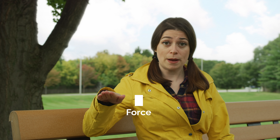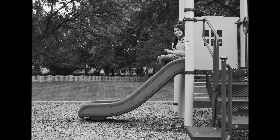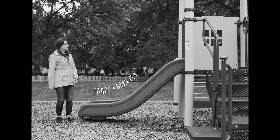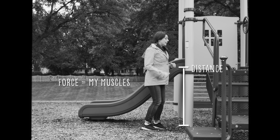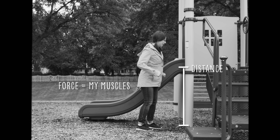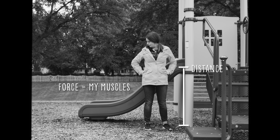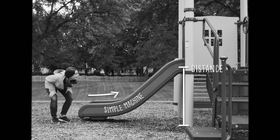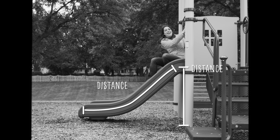Simple machines decrease the amount of force we need to do work by increasing the distance we use. Imagine this: to move to the bottom of the slide, all I have to do is let gravity pull me down — I didn't do any work. But to get to the top of the slide, I have to move myself over a distance, from the ground to the top. When I jump, I push against the ground — that's a force. My muscles are super strong, but jumping all the way up there requires more force than I can manage. When I want to go up, this slide becomes a simple machine called an inclined plane. There's more distance than if I jumped, but I can use less force to get to the top.